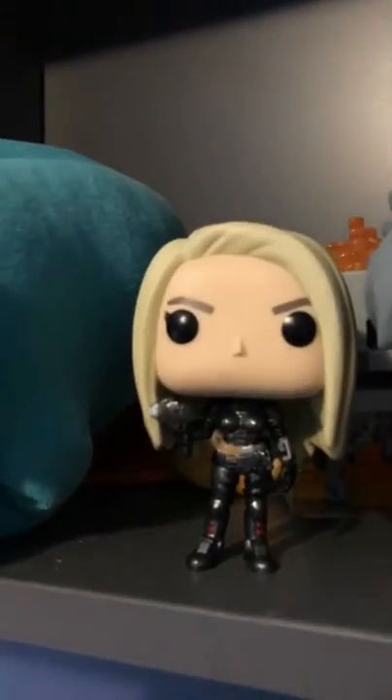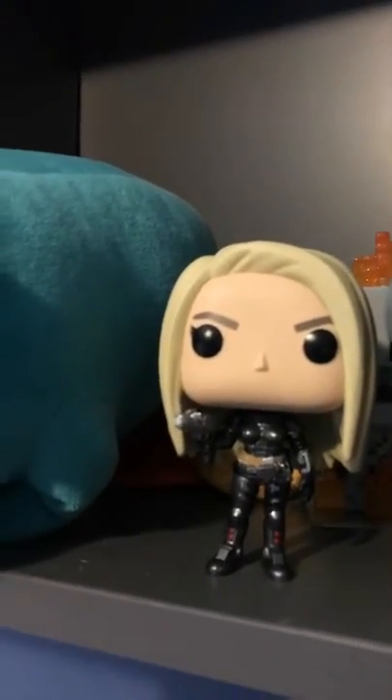This next one gets a one out of five from me and a zero from Casen. The hair isn't even that detailed — only slightly detailed.